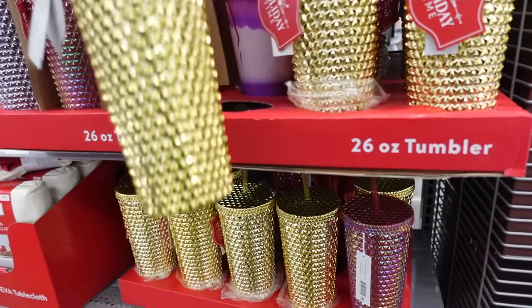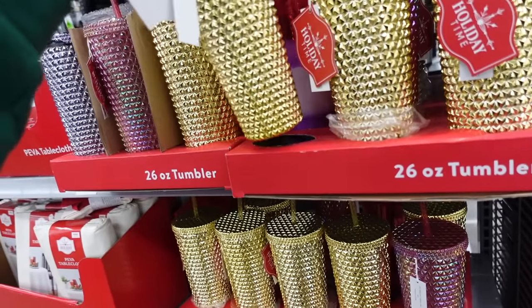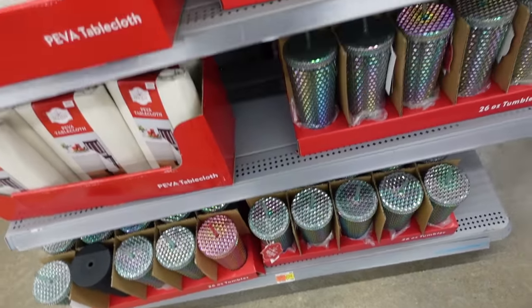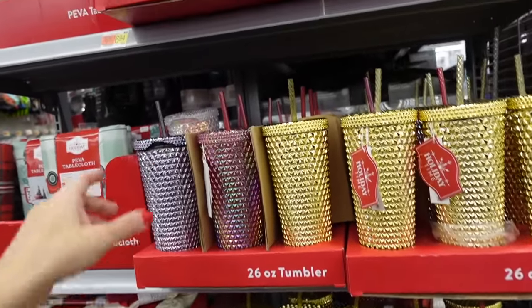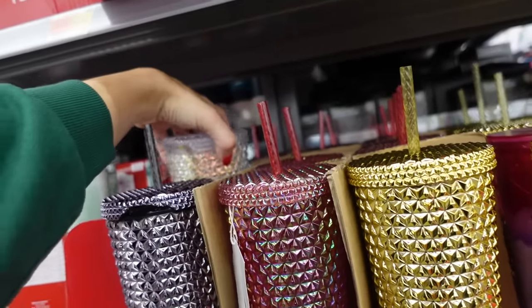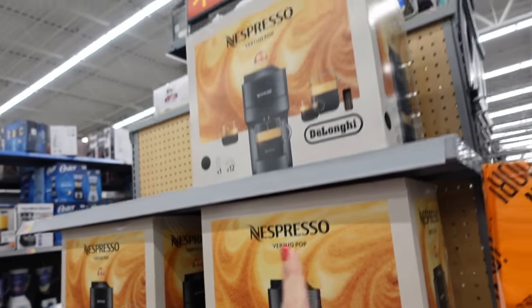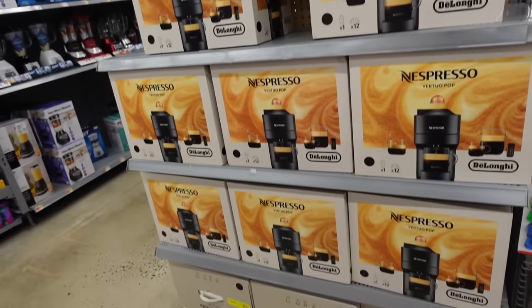Holiday Time 26-ounce tumblers are available online — they have the gold, this pink, there's that iridescent, they're $6.94, pretty clear, and then the purple. Good price on the Nespresso — these were $119, they're now $99 in store.